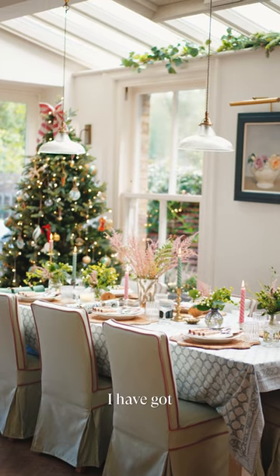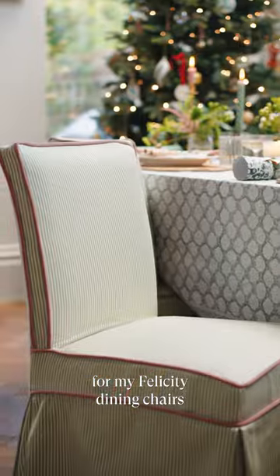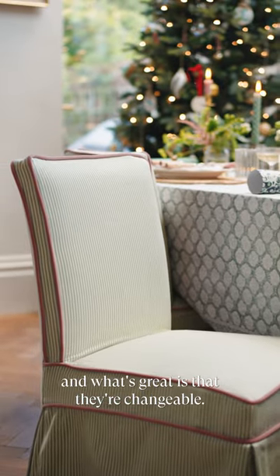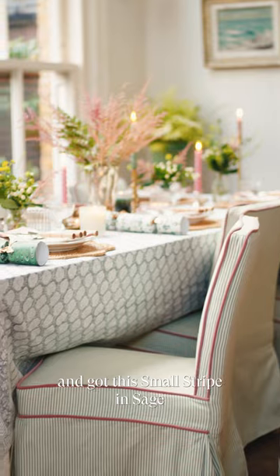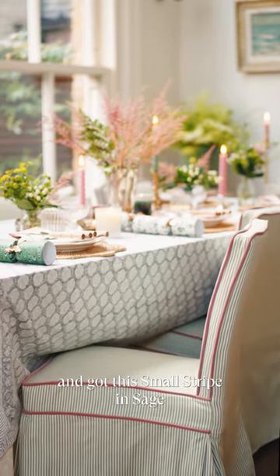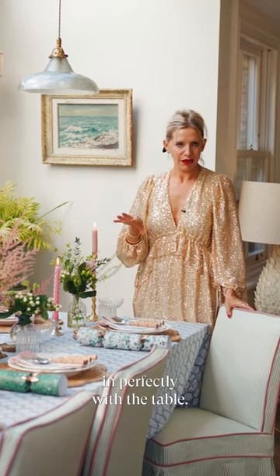I have got these chair covers for my Felicity dining chairs. What's great is that they're changeable, so I've whipped off the ones I've got in the other rooms and got this small stripe in sage with tea rose velvet piping, which ties in perfectly with the table.